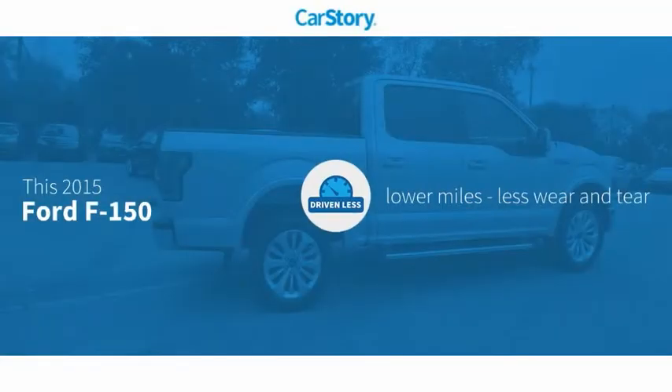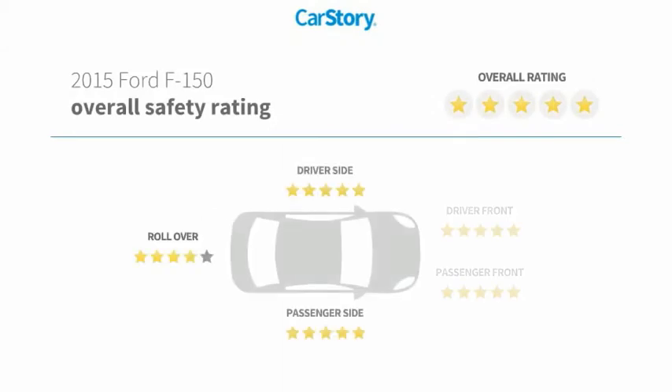Car Story research indicates this vehicle as having lower miles with less wear and tear, and has been listed as an IIHS Top Safety Pick with these ratings.